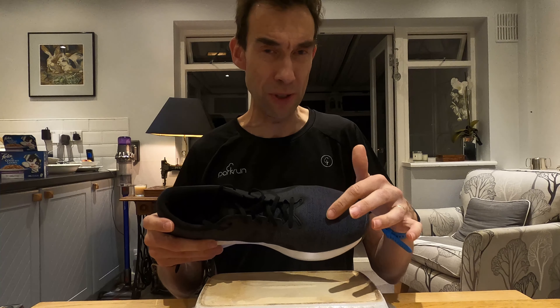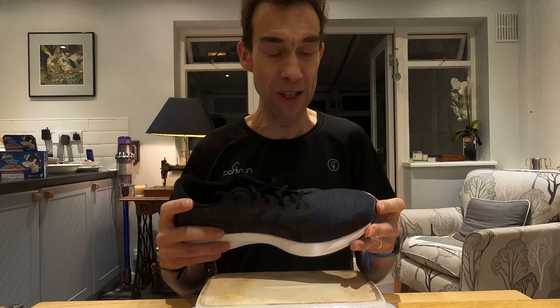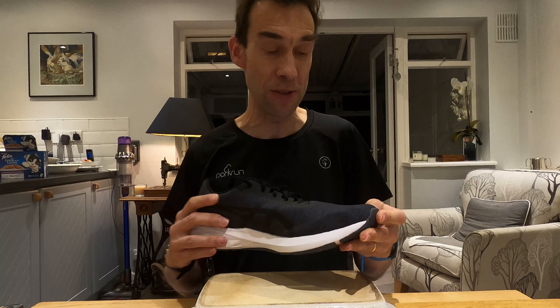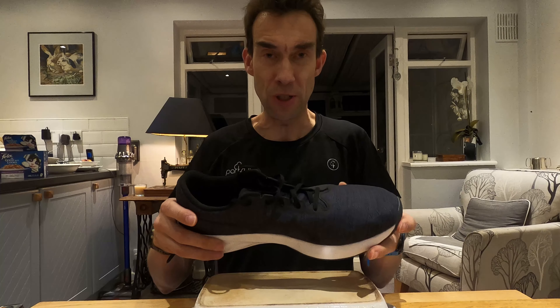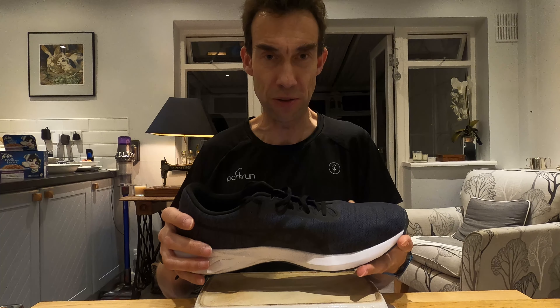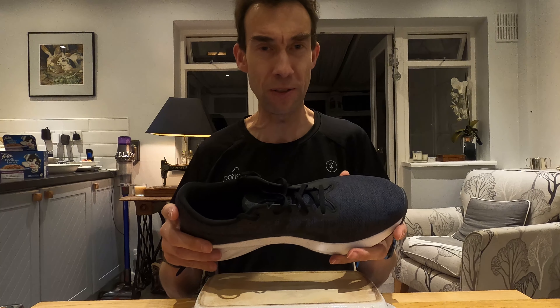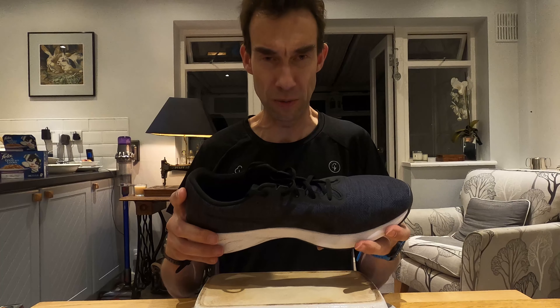I'm not entirely sure what that means, but apparently the men's version is different to the women's version. I don't have the women's version to hand to tell you exactly what the difference is, or whether you'd even notice it — it all looks like fairly standard material. If you know what that means, let me know in the comments. The big thing for me about the Road Blast over the Nova Blast is that it actually comes up narrower, even though I've got a size smaller. The Road Blast has potentially too much material up the front, and I felt I was forever trying to fight it with the laces.